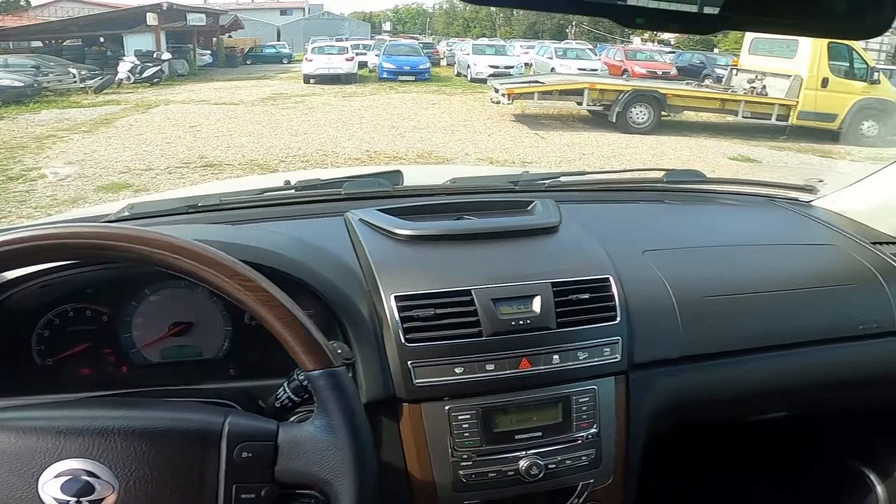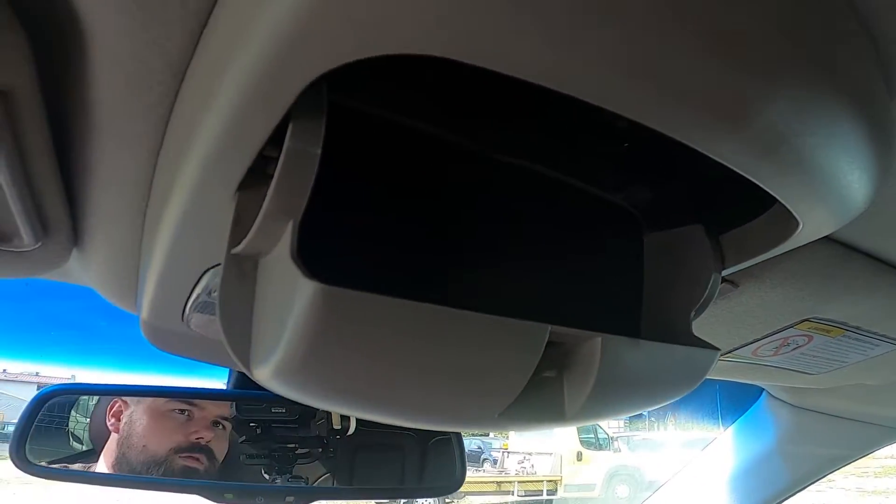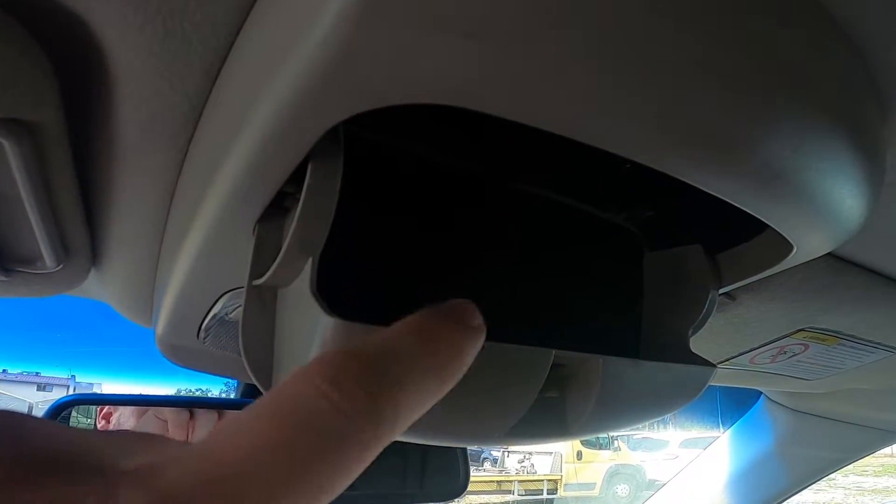In the beginning let's take a look at the roof of your car and press right here. The sunglasses compartment is located right here.